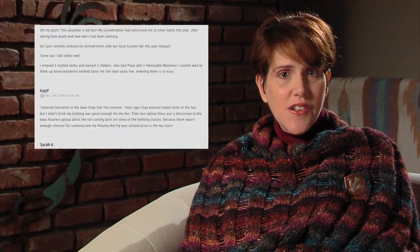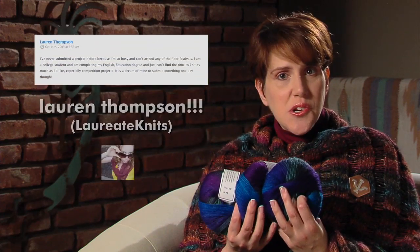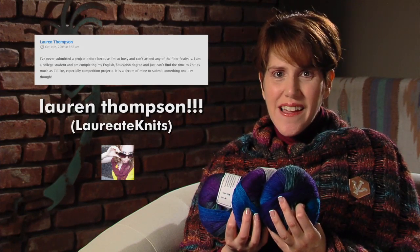Thanks to everyone who commented on Episode 59 with why you have or haven't entered your knitting in a competition. The winner of this beautiful Mini Mochi yarn is Lauren Thompson, a.k.a. Laureate Knits on Ravelry. We'll get this yarn out to you right away.